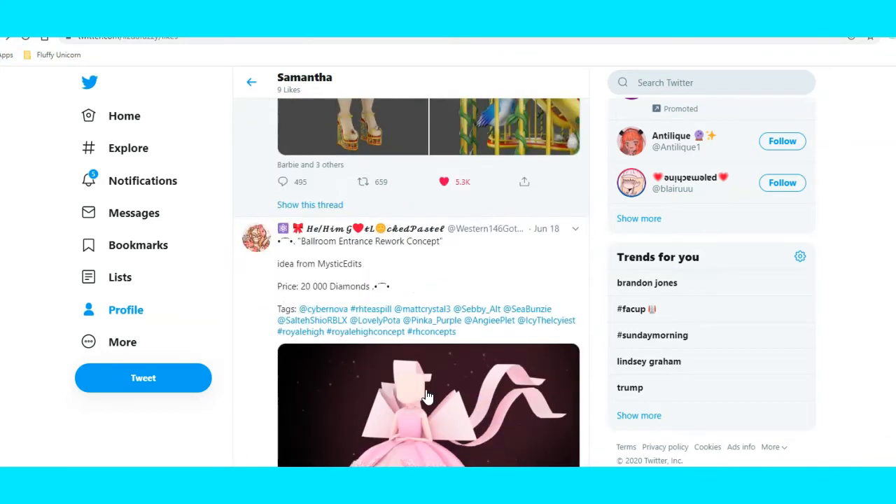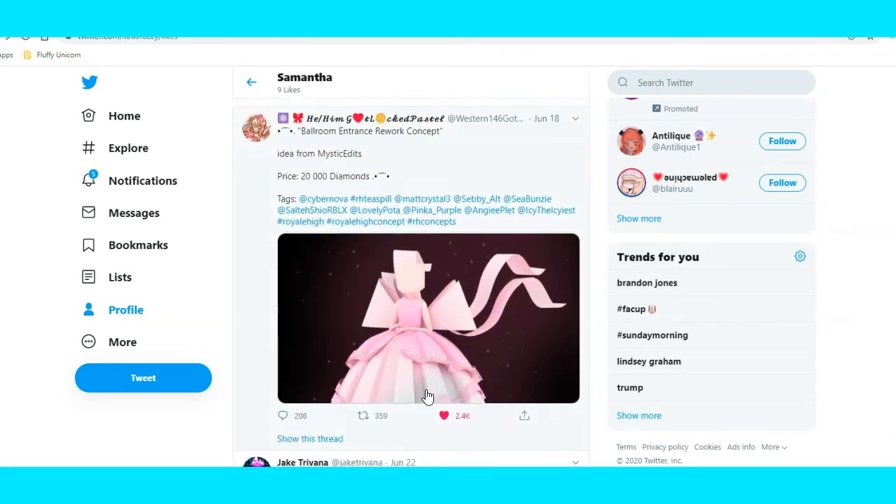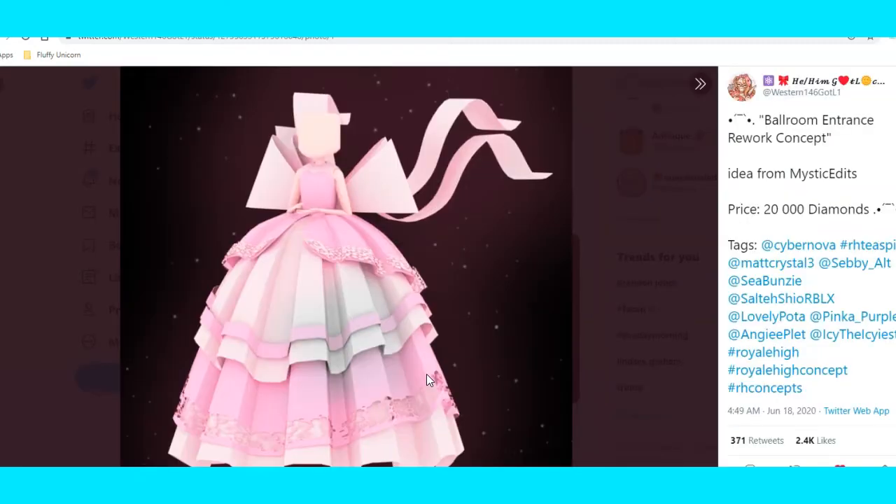And here is someone who is maybe trying to do the ballroom entrance weaver concept. Right now this is so beautiful — it kind of looks, in my opinion, kind of like Miss Lady Rose, but way more beautiful and way more taller. I really love it.